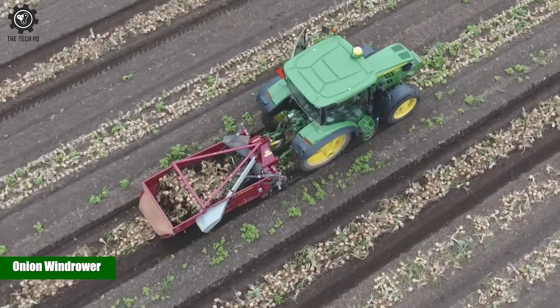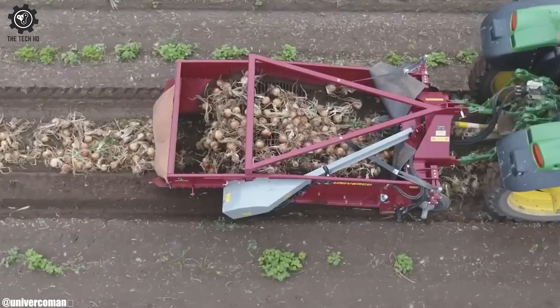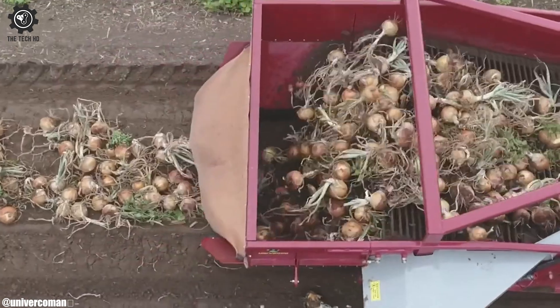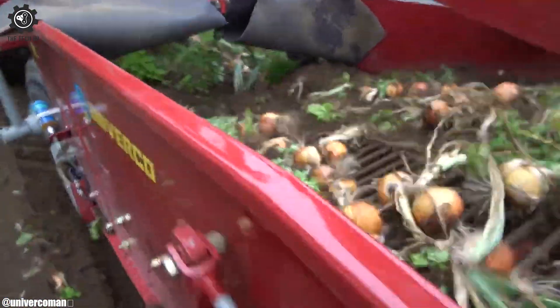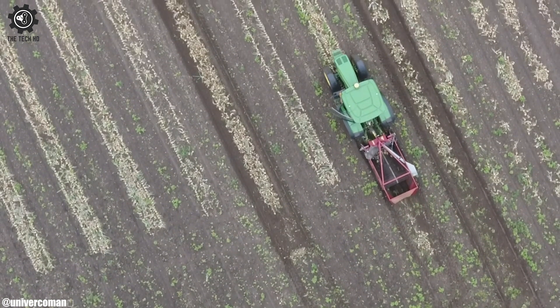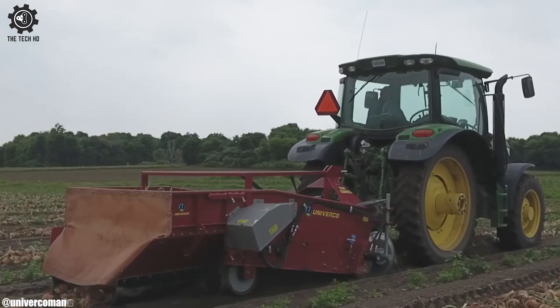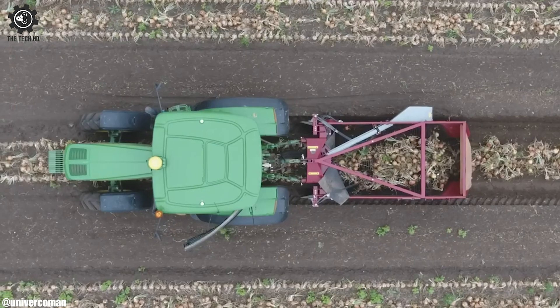Onion Windrower. The onion windrower is a specialized agricultural machine designed to efficiently gather and arrange harvested onions into neat windrows. This innovative equipment streamlines the windrowing process, and its gentle handling ensures minimal damage to the onions during windrowing.